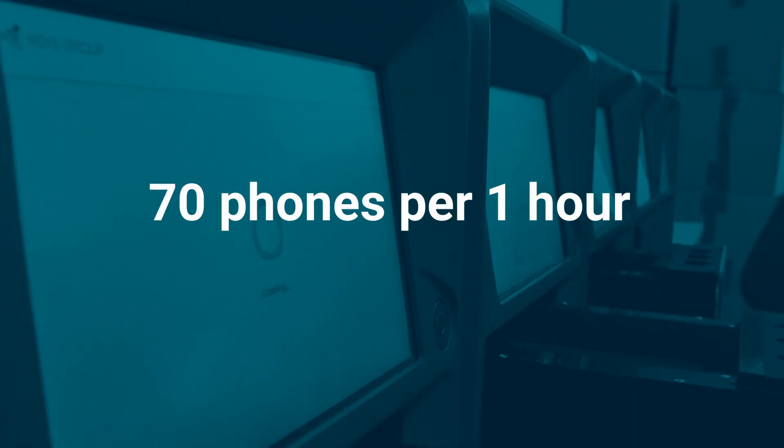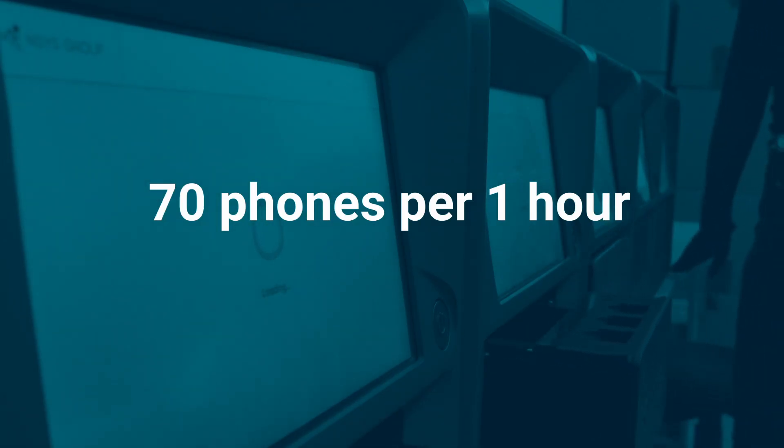But what if there's an alternative that is even more compelling? Robotic testing is the most modern and highest quality processing option. Let's look at the example of the River Robot from Ensys Group — one technician with a Roboline can process up to 70 phones per hour.